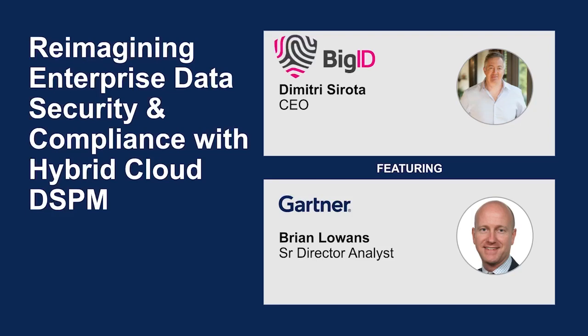As organizations accelerate their shift to the cloud, there is a growing need to reimagine their data security and compliance strategies for today's new cloud-first hybrid environment. And in the evolving panorama of cyber threats, data security posture management has become a catalyst to drive organizations to take a new approach to risk and security management.